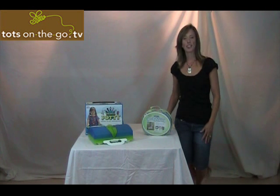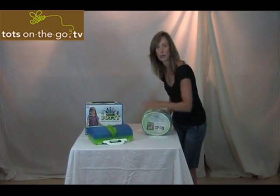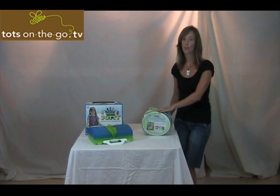Thanks for tuning in to Tots On The Go TV, your source for hip strollers on the go gearing gifts. I'm Ellie Benefro, President of Tots On The Go. Today's show I'll be reviewing two popular travel potties. The Cool Gear Travel Potty and the Caboose are two of the best on the market, but they're very different.